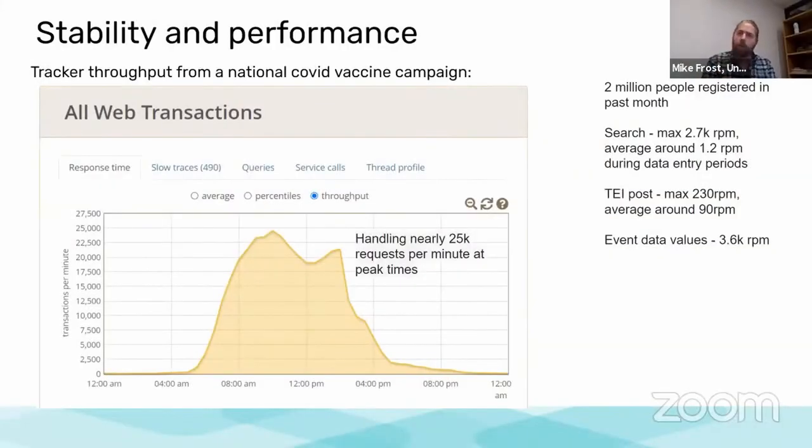To give you a sense of the performance numbers, these are real figures coming out of a national COVID vaccine campaign over the last month. They registered about 2 million people this month. We're using screenshots here from Glowroot, the open source monitoring application software that you could apply to your own systems — it would be really useful for you to get a sense of how things are going as you scale up. We've been able to get the system handling the entire load of this national COVID vaccine campaign, peaking at around 25,000 requests per minute, as you can see in the large hump during working hours.